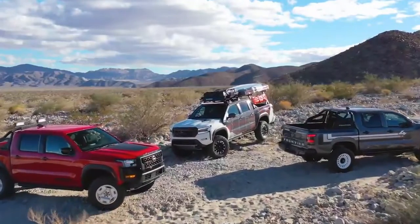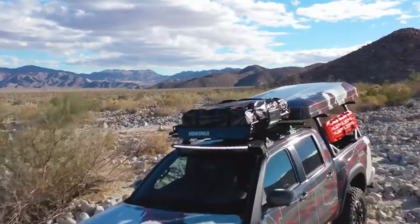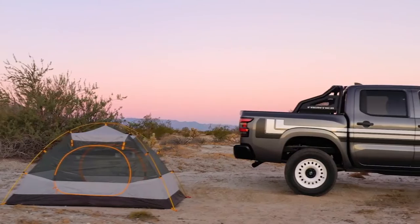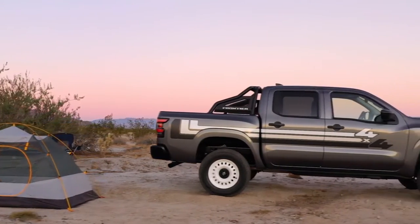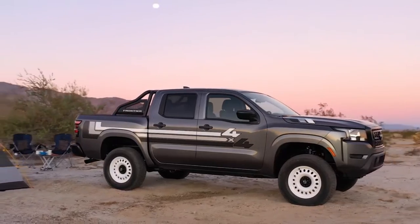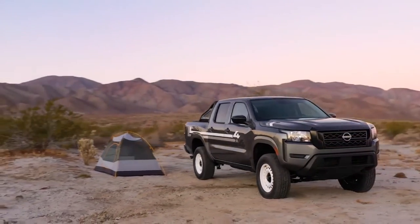All three Frontier concept trucks use commonly accessible Nissan and aftermarket parts and accessories, as well as custom-designed elements and graphics. Project 72X is a modern spin on one of Nissan's most successful trucks, the Datsun 720, and is based on the 2022 Frontier Crew Cab S 4x4 grade.